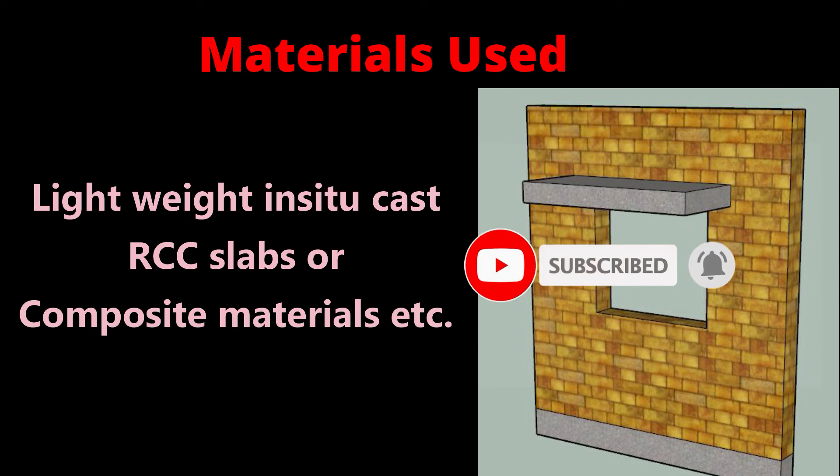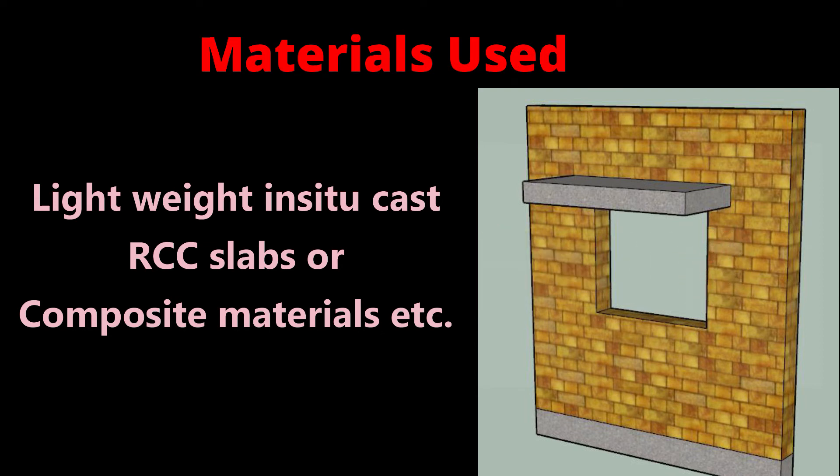According to the requirements of the structure, materials are chosen for chezza construction. One more important point: the joints between the top materials need to be waterproofed in the case of chezza.